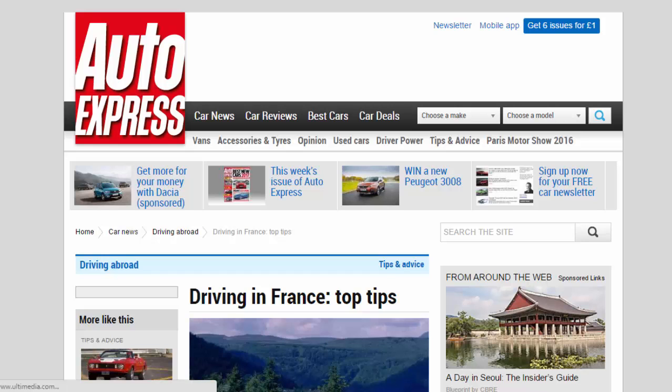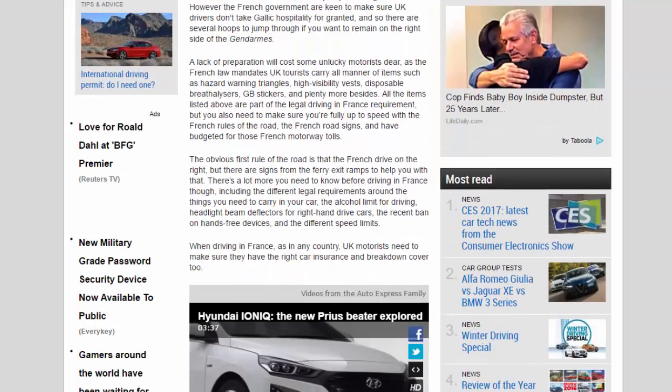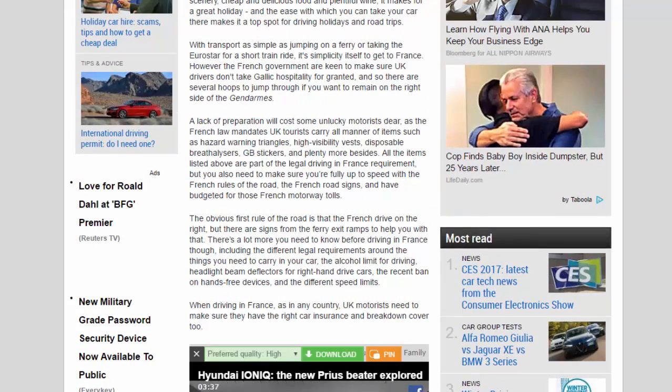Driving in France: top tips made simple with advice and a full car checklist. France is a popular destination for UK drivers, with beautiful scenery, cheap and delicious food, and plentiful wine. It makes for a great holiday, and the ease with which you can take your car there makes it a top spot for driving holidays and road trips, with transport as simple as jumping on a ferry or taking the Eurostar.